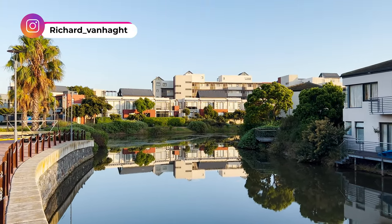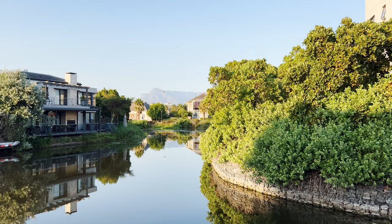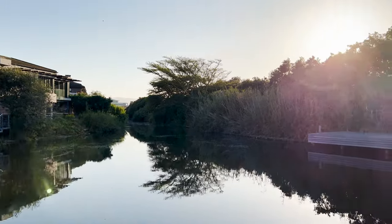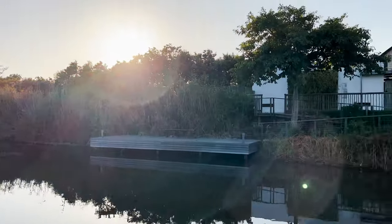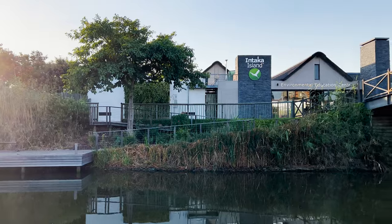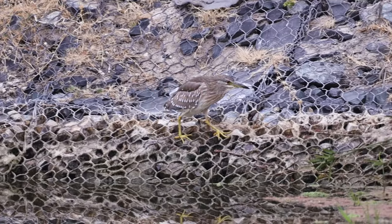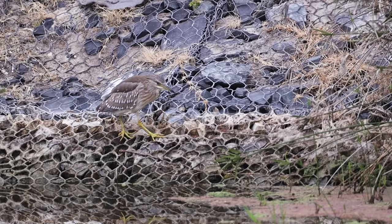Hey guys, welcome to the video. Ntaka Island isn't your typical birding spot, being located right in the middle of an urban development, and it never appealed to me until I heard it was one of Cape Town's most popular places to go birding. Ntaka Island opens at 7:30 and I decided I'd arrive a little bit earlier than that to do some birding in the canals around the island.